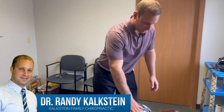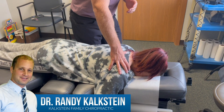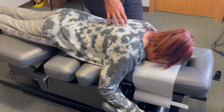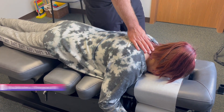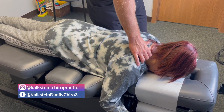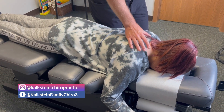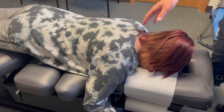Hi everybody, we've got Rhonda in the office today. We are seeing her for a pretty common problem, so I wanted to do an adjustment video with her. It is numbness down her right arm — going all the way down into her fingertips. Any neck pain? Not really. Any headaches? No. A little discomfort in the shoulder, but not a whole lot of neck pain.